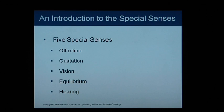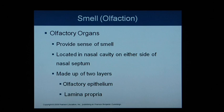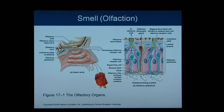We're going to start with smell, or olfaction. Olfactory organs provide the sense of smell and they're located in the nasal cavity on either side of the nasal septum. The nasal septum is made up of the perpendicular plate of the ethmoid and the plate of the vomer, dividing the nasal cavity into left and right sides. The olfactory organs are made up of two layers: olfactory epithelium and the lamina propria.